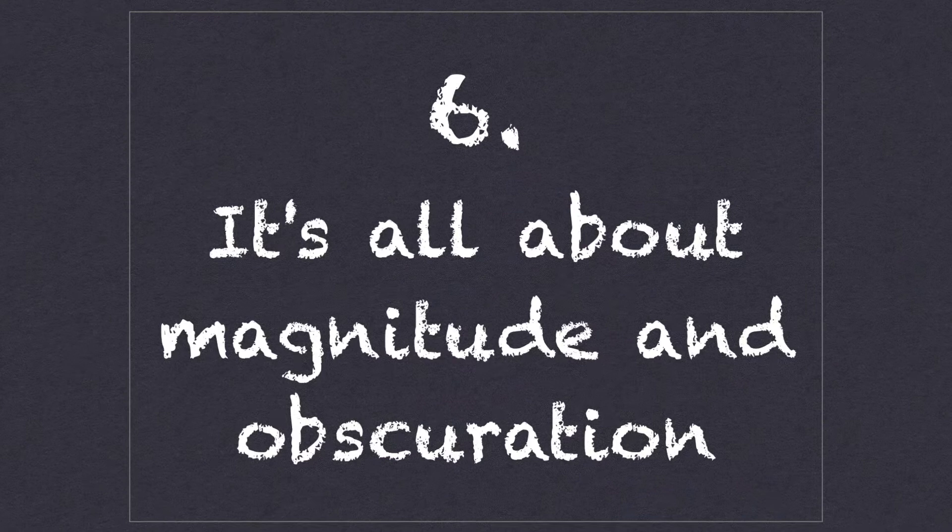Number six: it's all about magnitude and obscuration. Astronomers categorize each solar eclipse in terms of its magnitude and obscuration, and I don't want you to be confused when you encounter these terms. The magnitude of a solar eclipse is simply the percent of the Sun's diameter that the Moon covers during maximum eclipse. The obscuration, on the other hand, is the percentage of the Sun's total surface area covered at maximum. For example, if the Moon covers half the Sun's diameter, the magnitude is 50%. But the amount of obscuration — the area of the Sun's disk that the Moon blots out — will only be 39.1% because of the square law that radius and area follow.